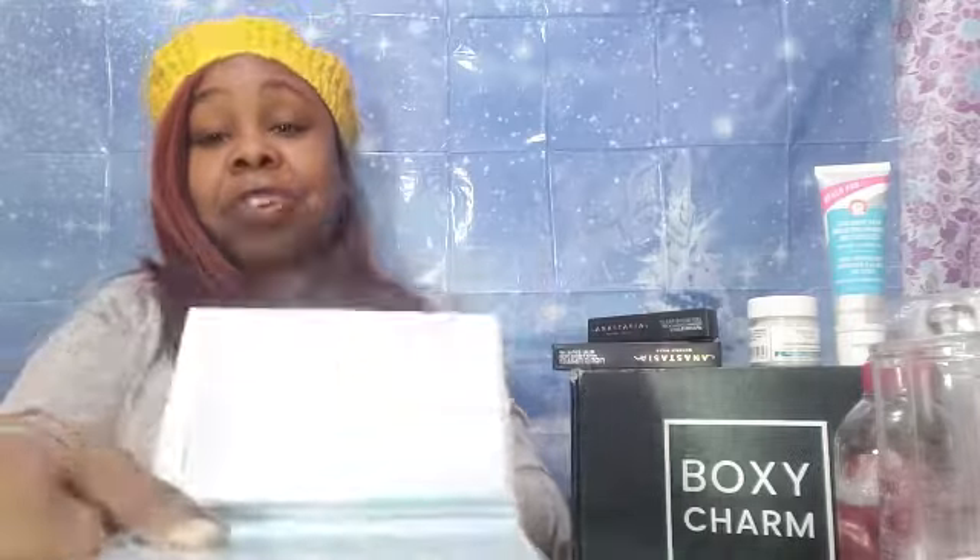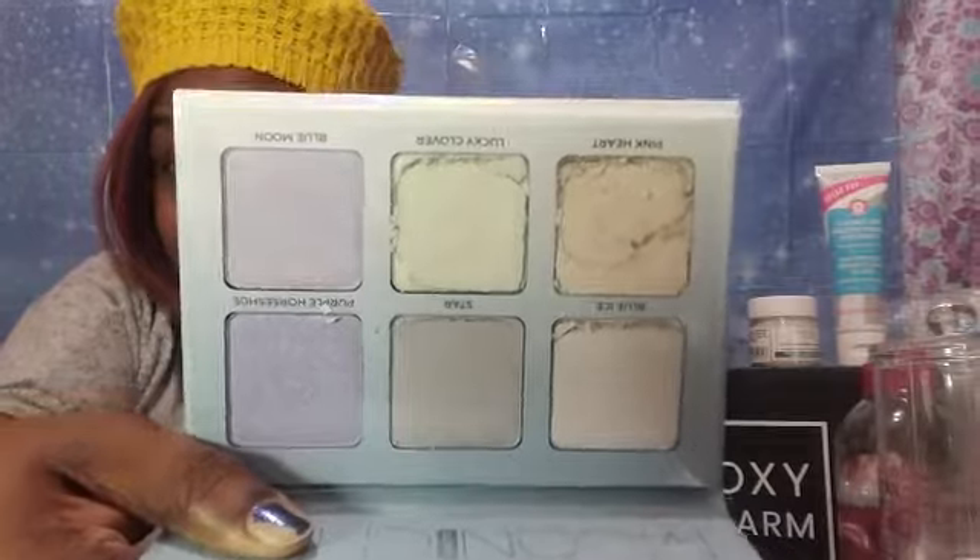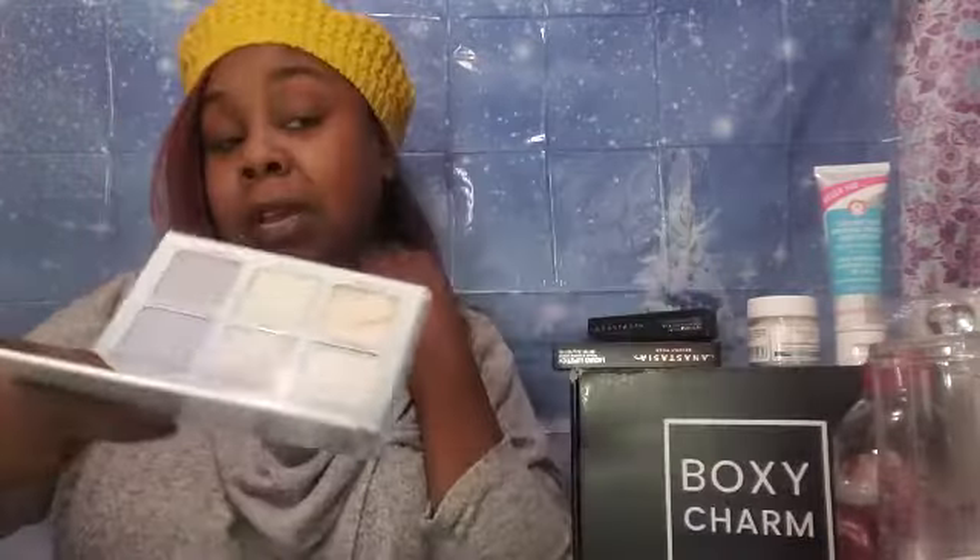Oh no — it's crushed. I wonder if they would replace it. I never had any issues with Ulta. But it's crushed.